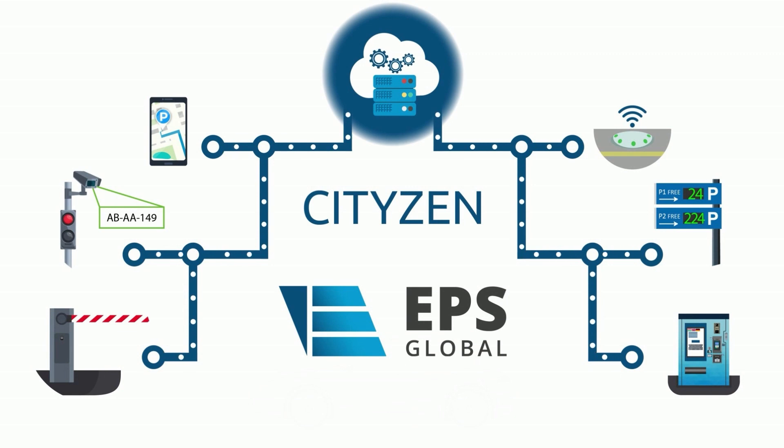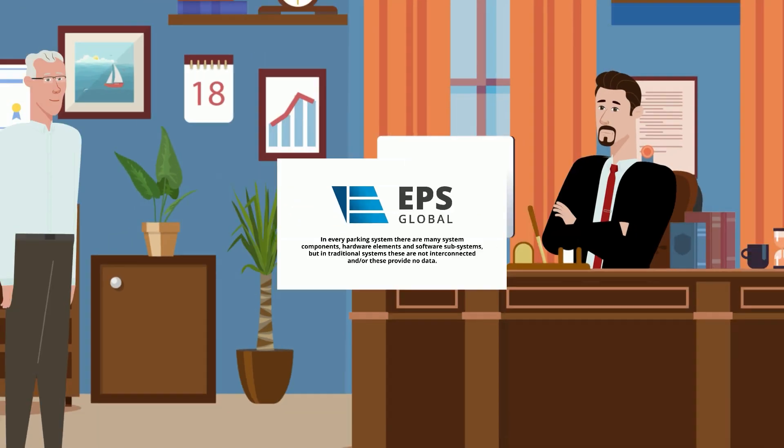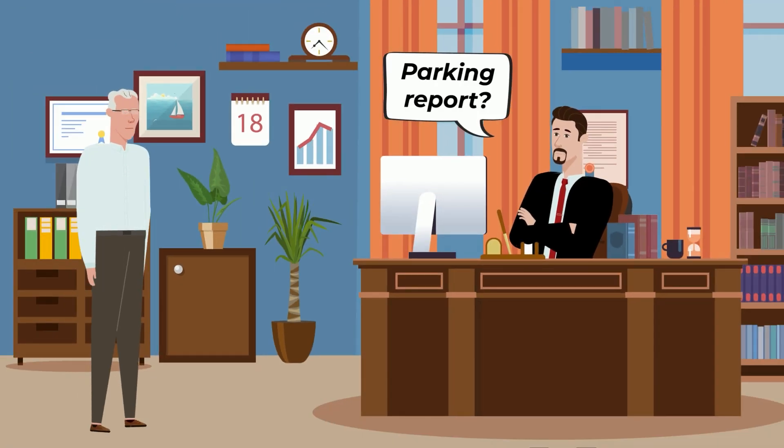CityZen is the 21st century end-to-end parking solution. In every parking system there are many system components, hardware elements and software subsystems, but in traditional systems these are not interconnected and or these provide no data.